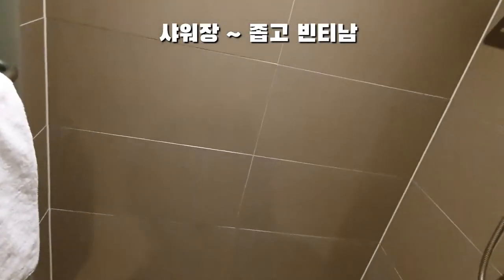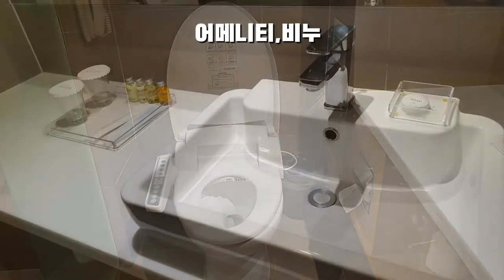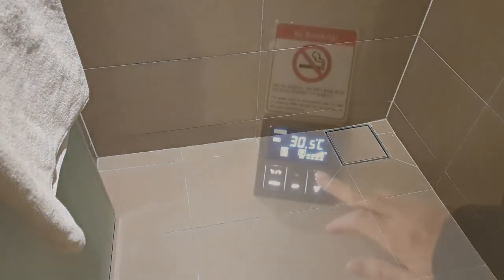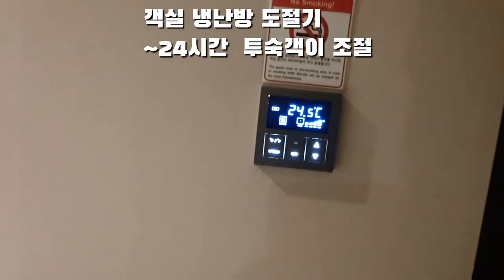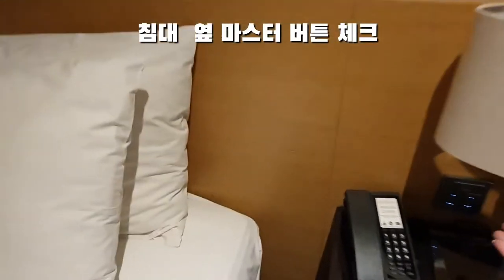I want to check out the shower. It is a bit of a blue color — a little difficult to adjust, but it's easy enough to use. This is a good setup with cleaning materials provided.